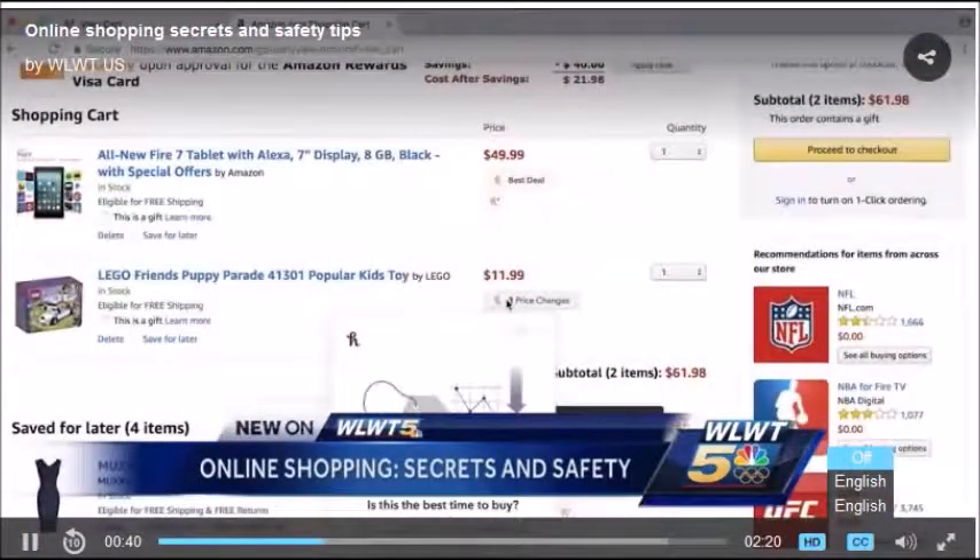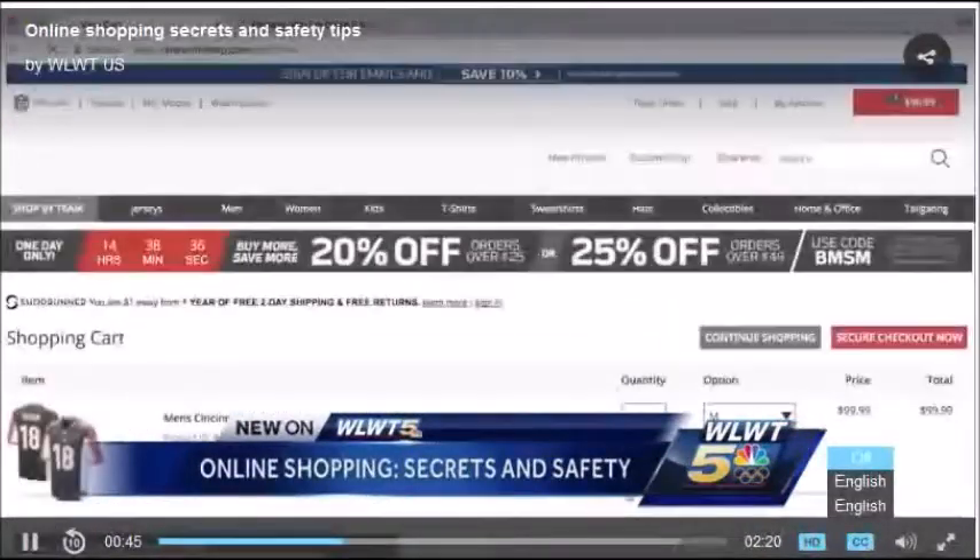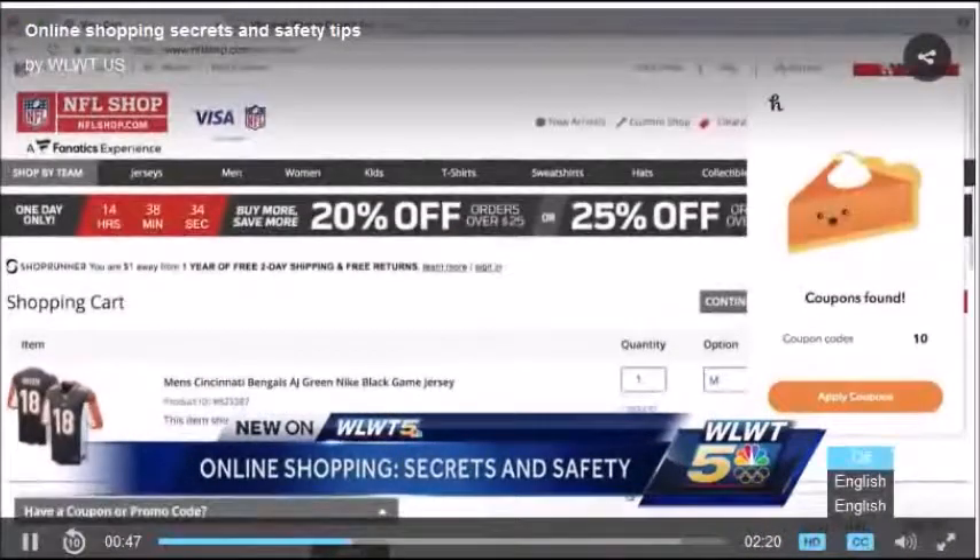For example, once you install Honey, just shop for what you need, and as you check out, any available discount codes can be added with a click of a button.